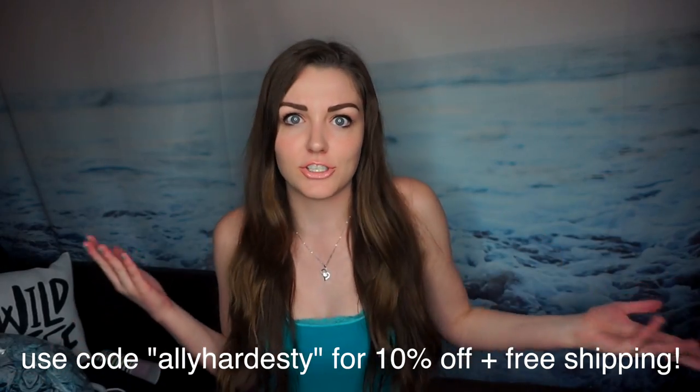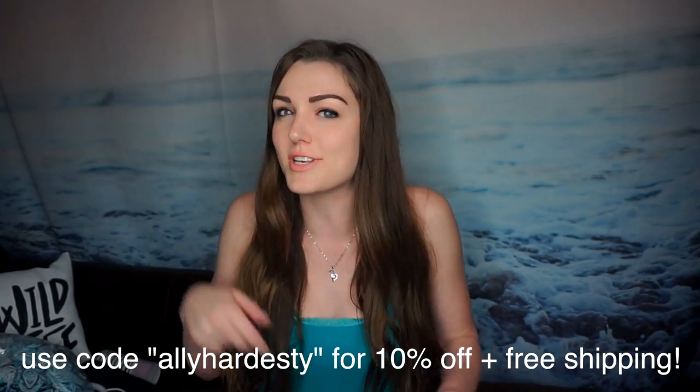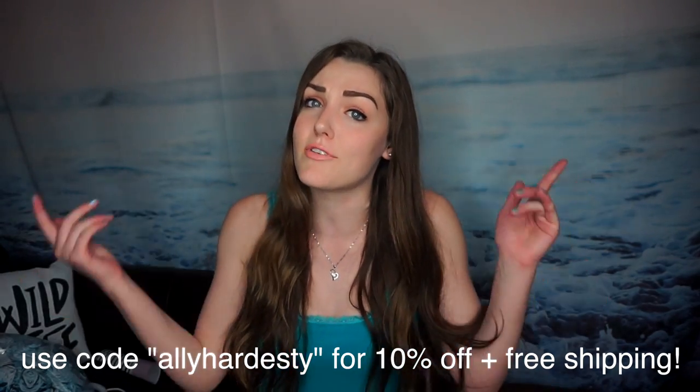I'm basically going to redo that whole half of my apartment. By the way, if you guys do want to check out their stuff for yourself, I will have it linked at the top of the description box. If you want to get a discount and free shipping, be sure to use my code — I'll have it on the screen. So I think we're going to start off with the smaller stuff and then move to the bigger ones because the blankets are freaking insane.